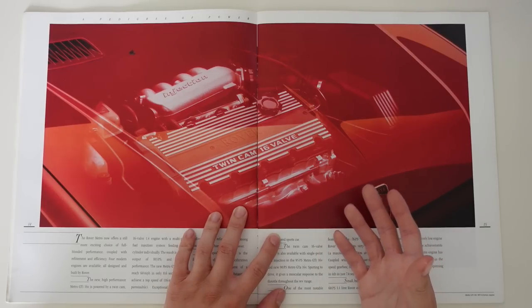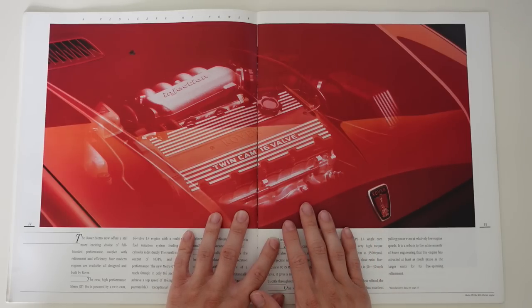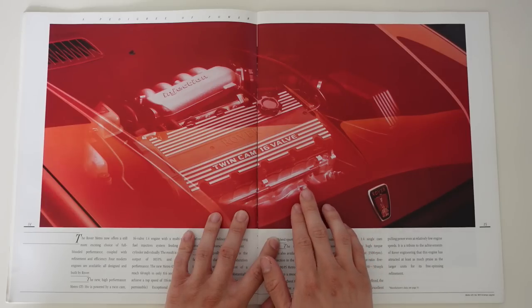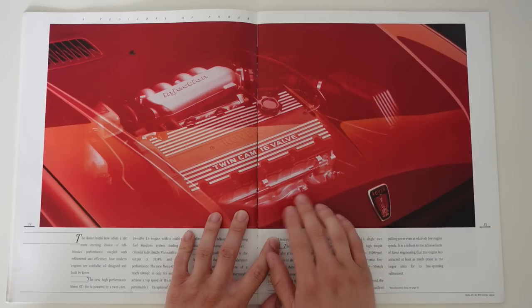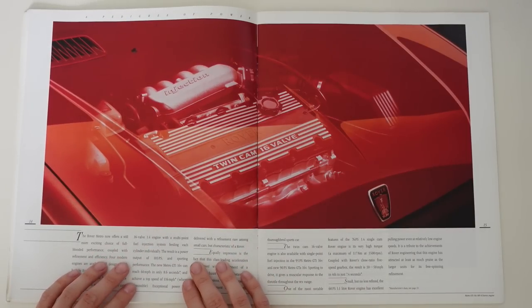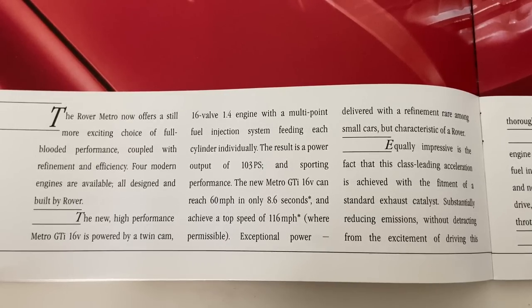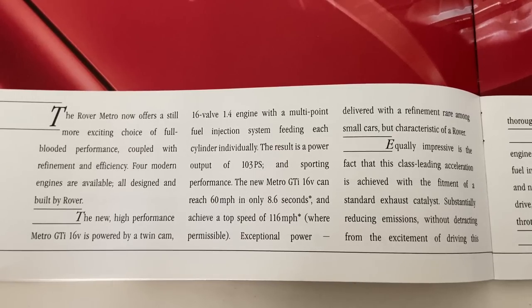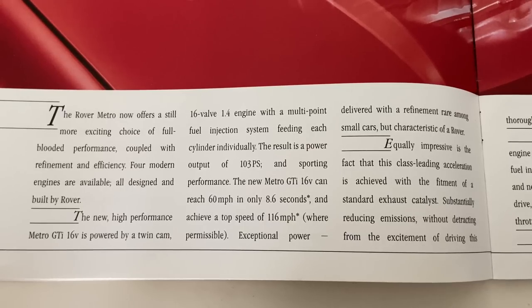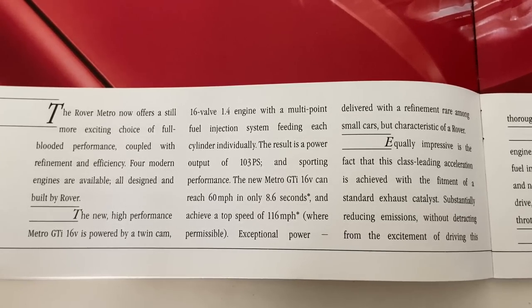Despite the issues that came along later, the K-Series was a fabulous engine. And its use in a plethora of sports cars is testament to its characteristics, because it's very revvy, very responsive, very smooth, pretty powerful and exceptionally light. The K-Series weighs about half as much as the old A-Series did, though I'm not sure about the gearbox situation, but it is significantly lighter. The result is a power output of 103 horsepower and sporting performance. The new Metro GTI 16 valve can reach 60 miles per hour in only 8.6 seconds and achieve a top speed of 116 miles per hour — exceptional power delivered with a refinement rare among small cars, but characteristic of a Rover.